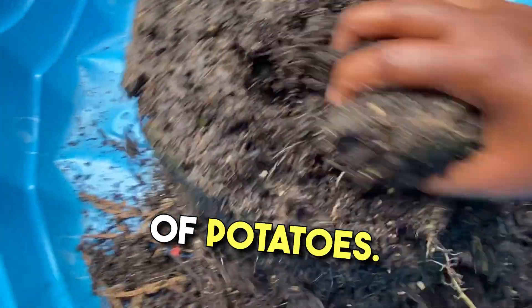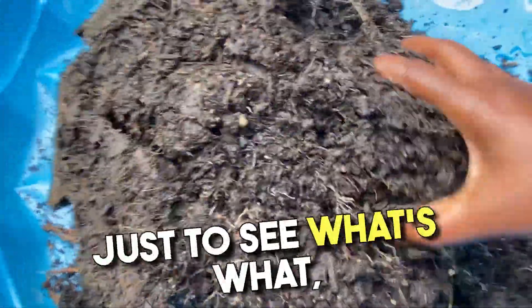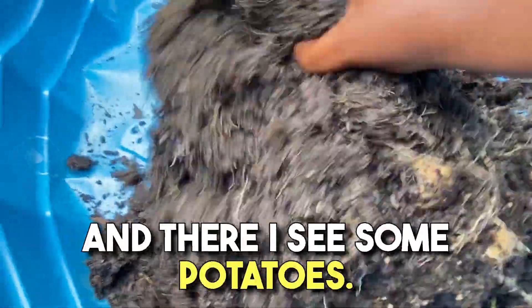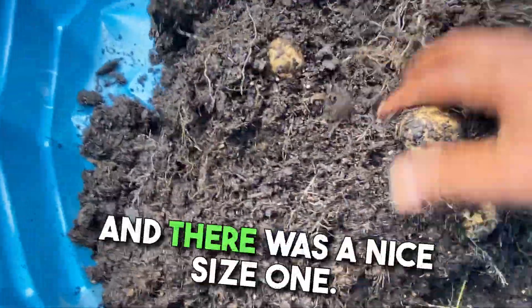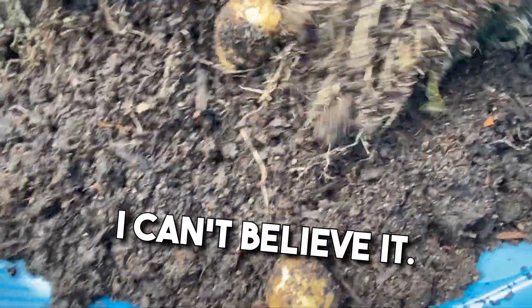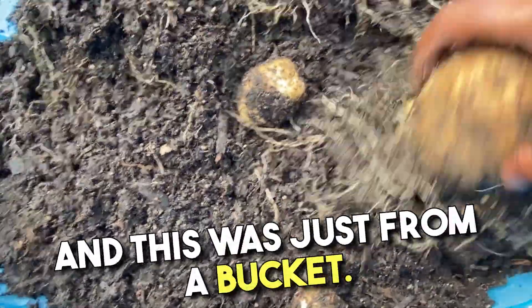Here's our first bucket of potatoes. I'm just shaking the dirt away just to see what's what, to see what kind of yield we were able to get. And there I see some potatoes — there was a nice size one. I was like, oh my gosh, I got a potato. I can't believe it. And this was just from a bucket.